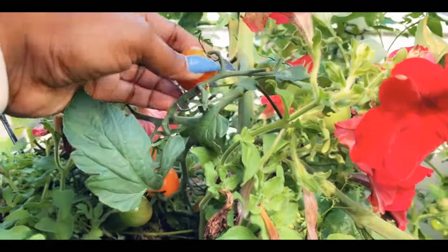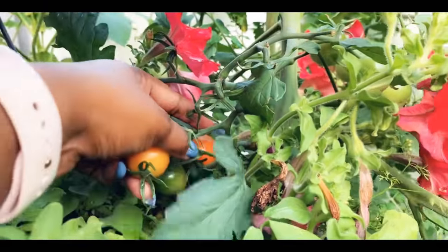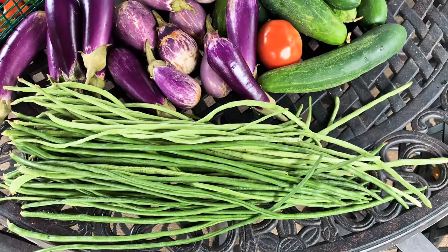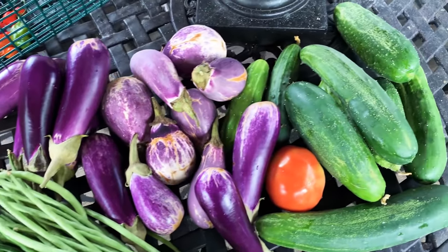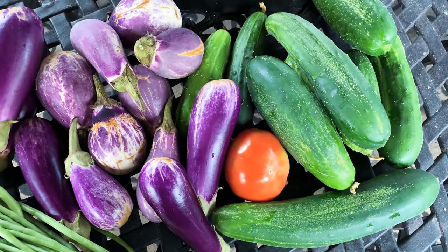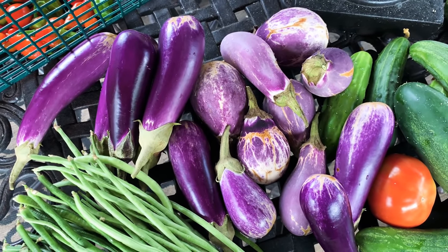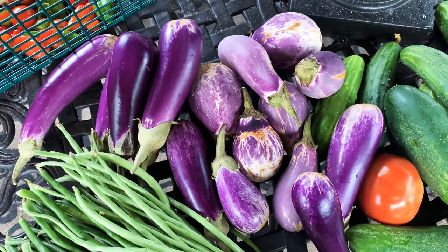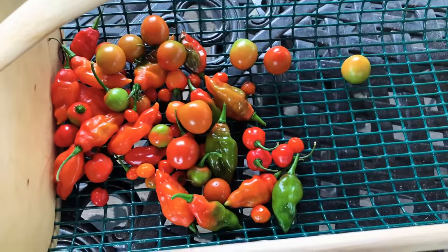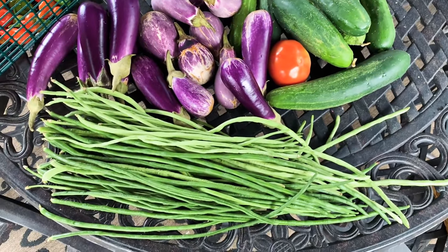Now we're gonna get some cherry tomatoes — I don't know how I'm gonna fit myself in the back here, but I have to get them before they fall on the ground. Finished with my harvest: I got some bora, some bigan, some cucumbers — some of them look a bit funny — one tomato. Today is not a tomato day, the tomatoes are still ripening. These eggplants look faded in color — I think they didn't get enough sun, shaded by the cucumber plant. I also got some pepper and a couple of cherry tomatoes. Not bad for today.